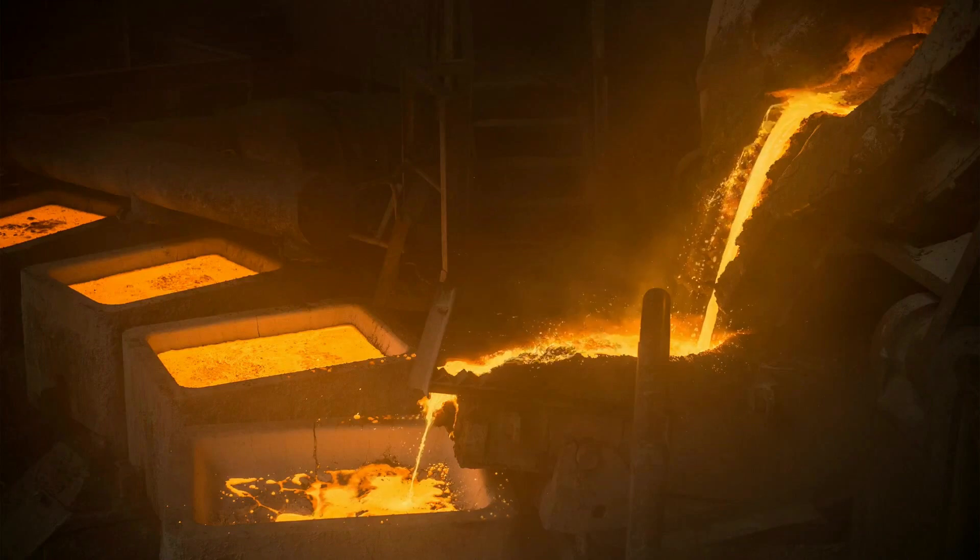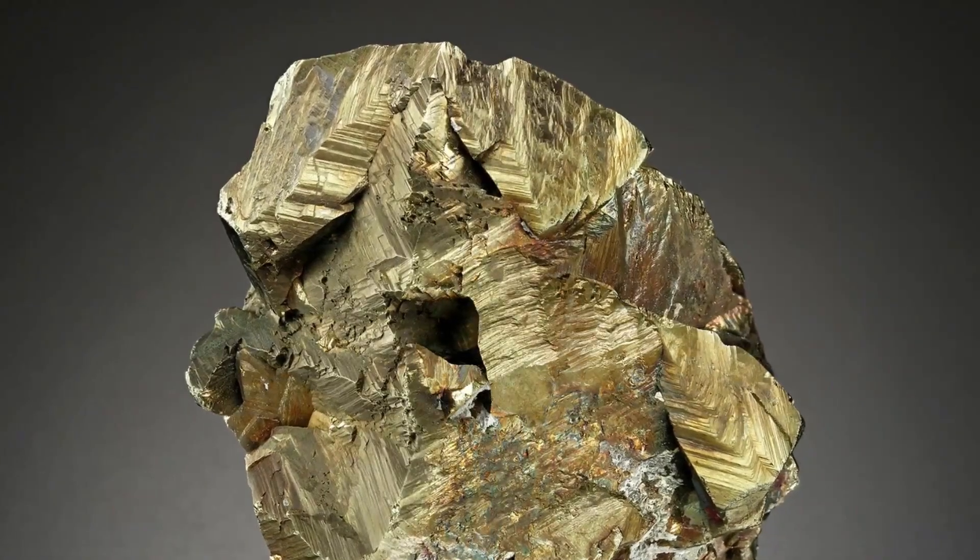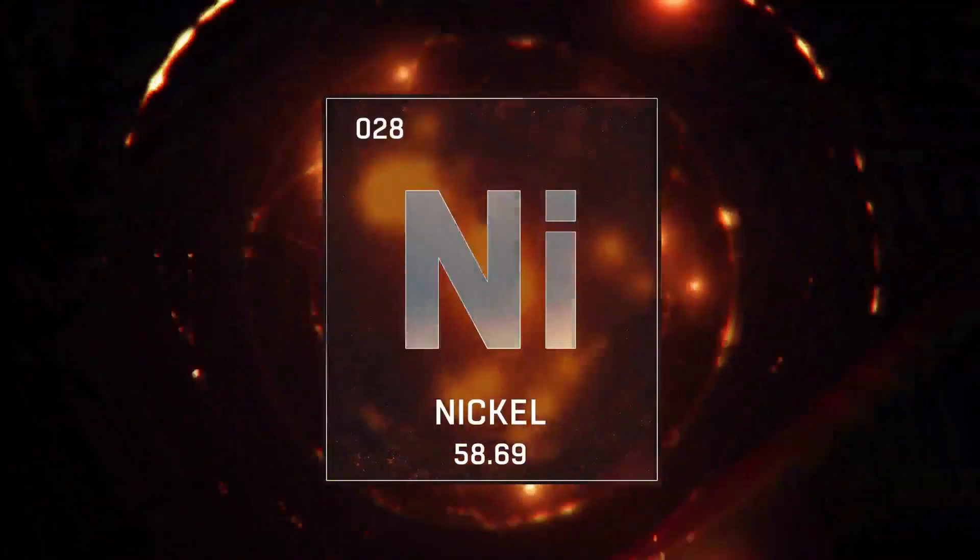With modern applications in electrical equipment and more, this mineral can also contain zinc, gold, nickel, and cobalt.